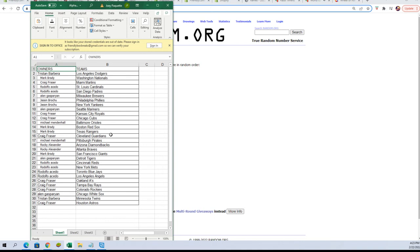Mark B, you've got the Red Sox and Rangers. Craig F, the Guardians. Michael M, the Pirates. Rocky A, the Diamondbacks and the Braves. Mark B, the Giants. Alan G, Tigers. Rudy A, you've got the Reds, Mets, Jays, and Angels. Craig F, you've got the A's, the Rays, the Rockies. Alan G, White Sox.